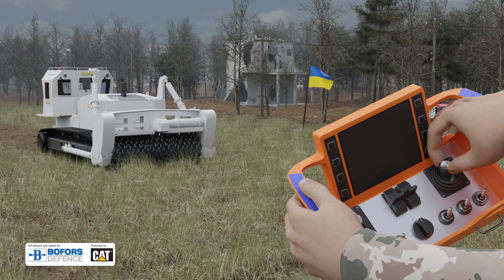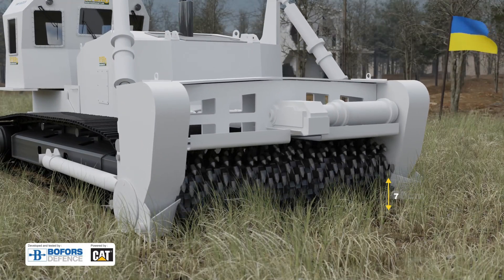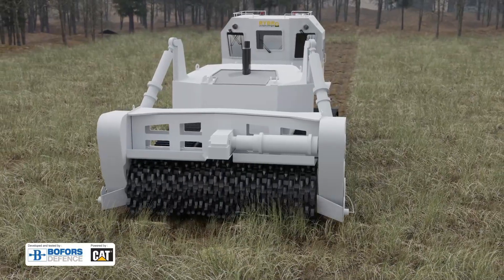The tool has the capability of clearing mines to a depth of 50 centimeters when moving and up to 70 centimeters when standing still. With an effective demining width of 3 meters, the Mine Guzzler has a clearance capacity of up to 10 square kilometers a year.